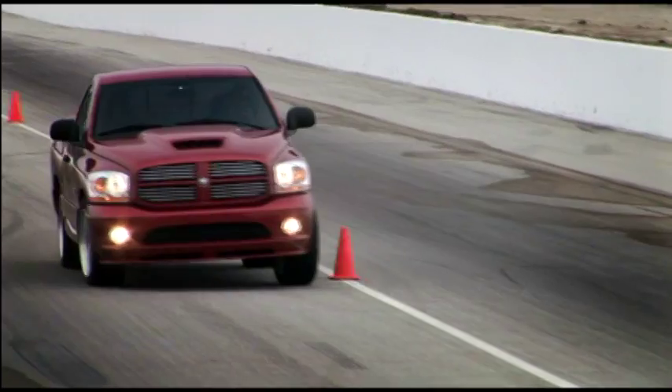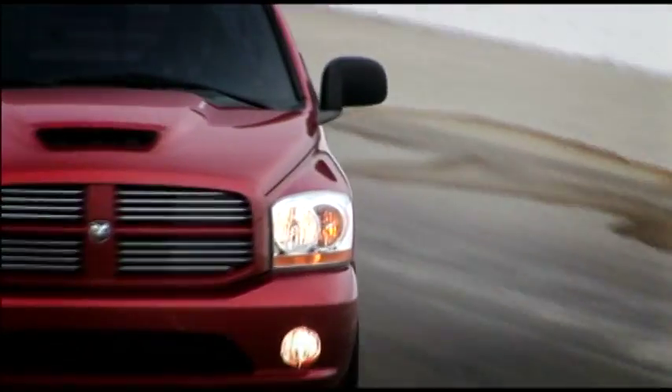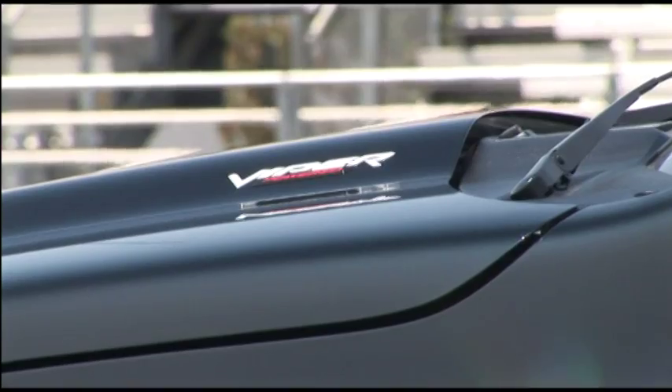I think the Dodge Ram SRT10 proves a number of things. Dodge were there in the beginning with the muscle cars, and they're here now. And who knows, even 50 years from now, Dodge will be putting out some sort of a muscle truck, and I bet you this one will be a collector's item by then.